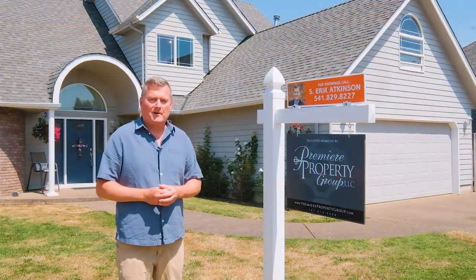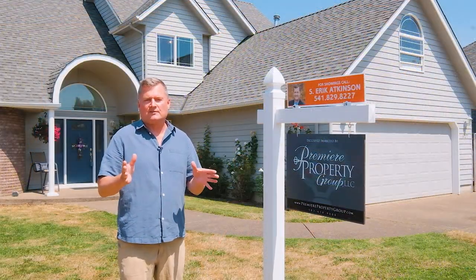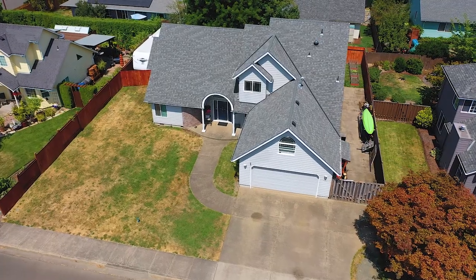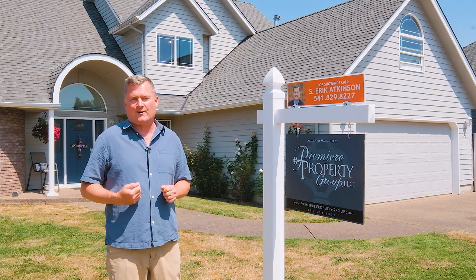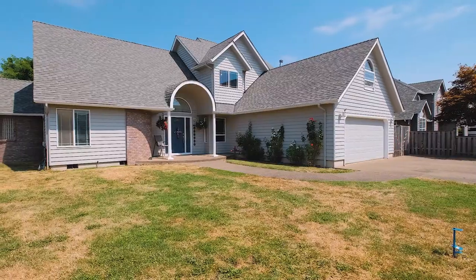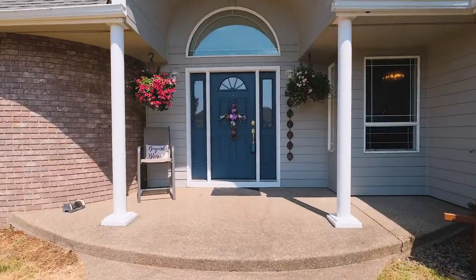Hi, I'm Eric Atkinson with Premier Property Group and I'm so pleased to be presenting to you this beautiful custom architectural gem for sale right here in my hometown of Jefferson, Oregon. Let's go inside and have a look.